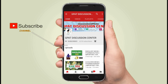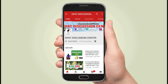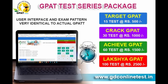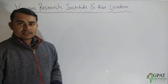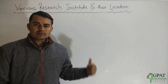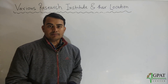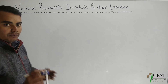Hello friends, subscribe to ArchEnergy DC and press the bell icon for more updates. Welcome back once again. Today I'm going to discuss a very important topic: various research institutes and their locations. This is very short but very important for one question in each pharma competitive exam, so make sure this point should be strong for your preparations.